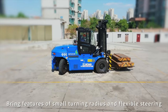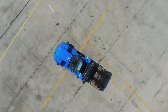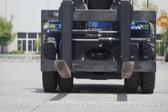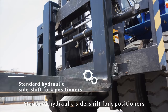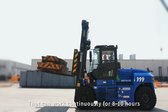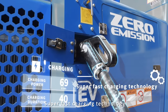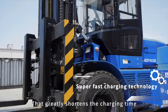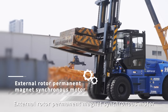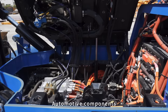Features of small turning radius and flexible steering. The product adopts high-end industry configuration. Standard hydraulic side shift fork positioners, lithium iron phosphate power battery that can work continuously for 8 to 10 hours, and super fast charging technology that greatly shortens the charging time.